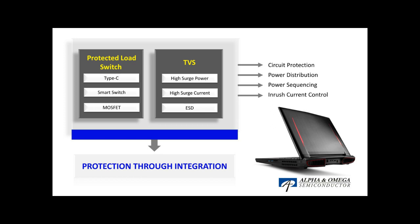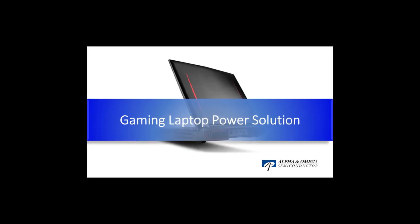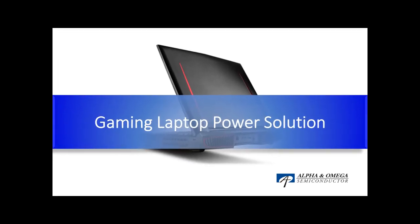Power efficiency and system robustness are critical for gaming laptops. AOS's smart power stage, single-phase DC-to-DC regulator, load switch, and TVS products will ensure high power delivery performance for your gaming laptop.